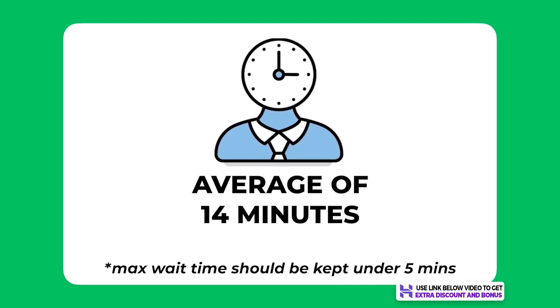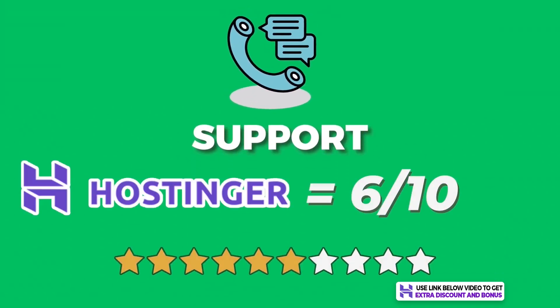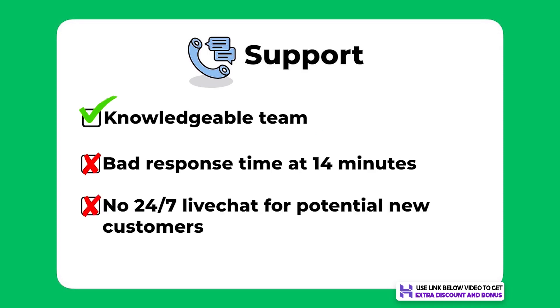The average of those three times turns out to be a 14-minute wait, which is definitely a little too long for me. I think the max wait time for any hosting company should be kept under 5 minutes. Overall, I would score Hostinger's support a 6 out of 10. Their support was average — nothing great but not the worst either. Their team was knowledgeable, but they had a pretty bad response time at 14 minutes. They also lost points for not having 24/7 live chat support for new customers.